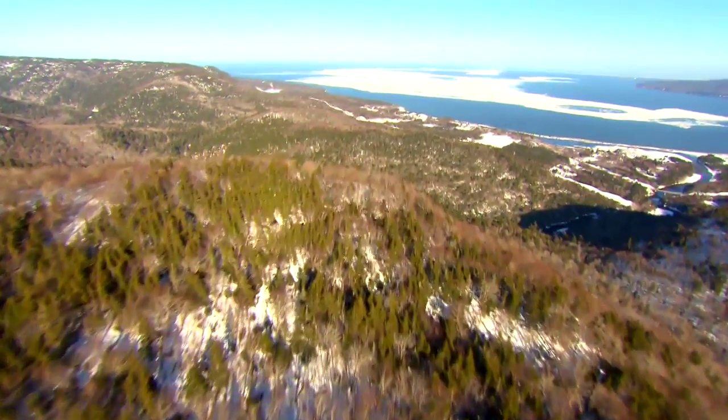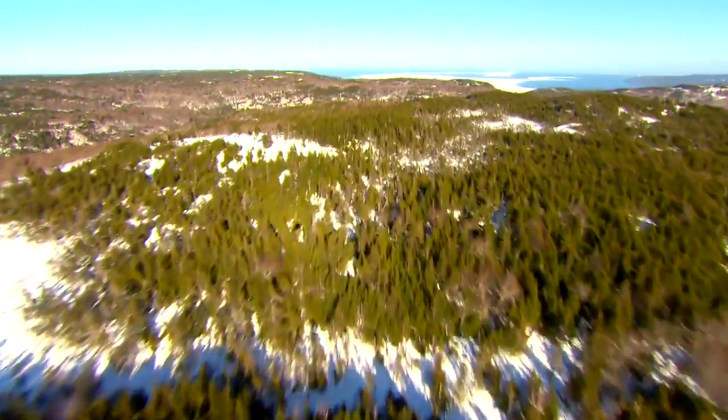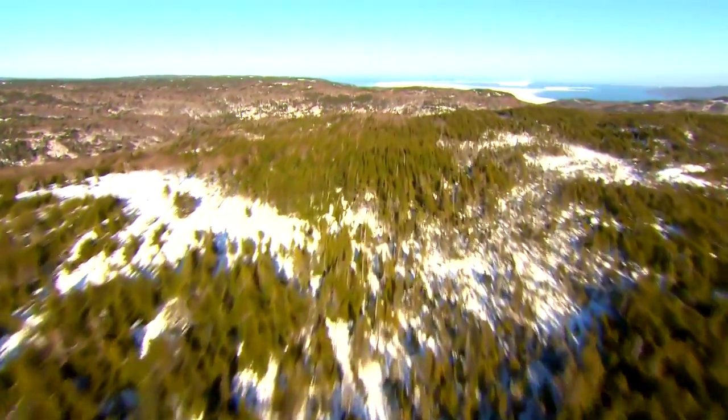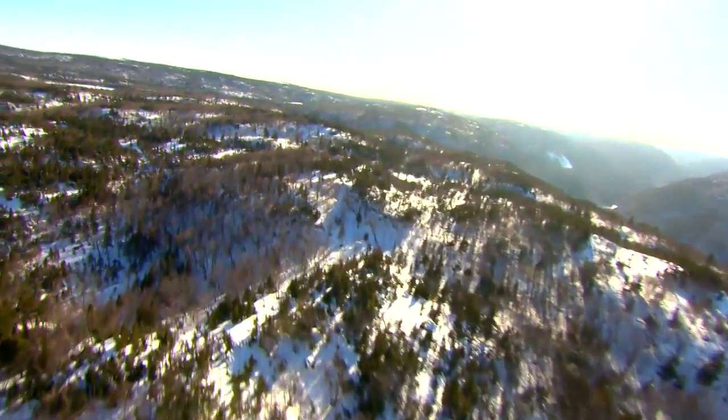Forests. Complex, living systems protecting our soils, rivers and lakes. Storing carbon and giving oxygen. A home for wildlife and a haven for recreation.